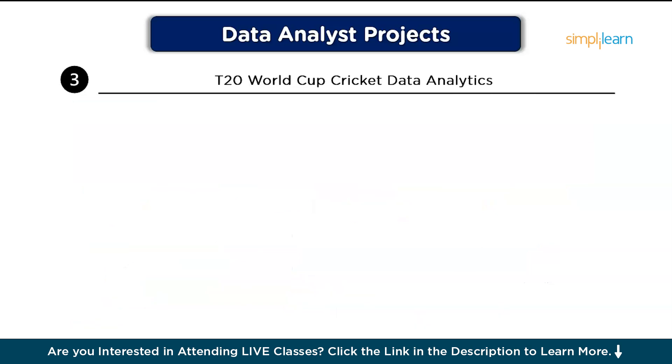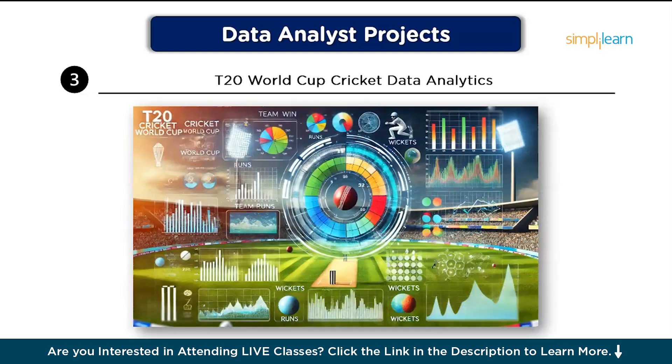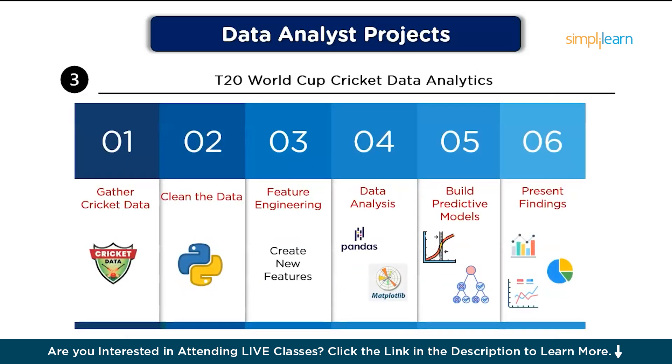The third project is T20 World Cup Cricket Data Analytics. In this project, we will analyze data from the T20 World Cup, such as player performance and team statistics, to understand key factors that contribute to wins. This project is popular in sports analytics and can also include predictive modeling to forecast match outcomes. Step one, gather cricket data: use an API like Cricbuzz API or Sportradar's data platform to gather match, player, and team data.